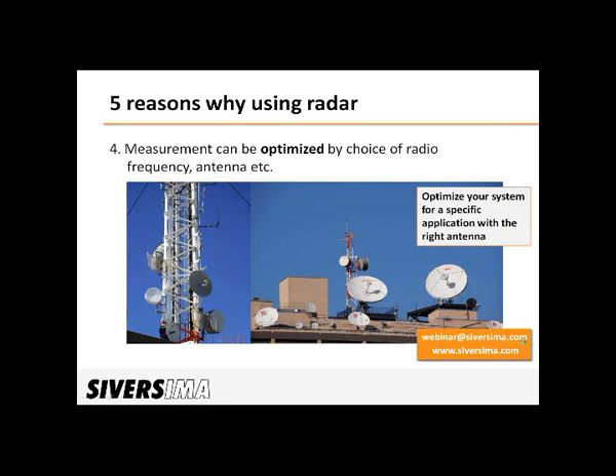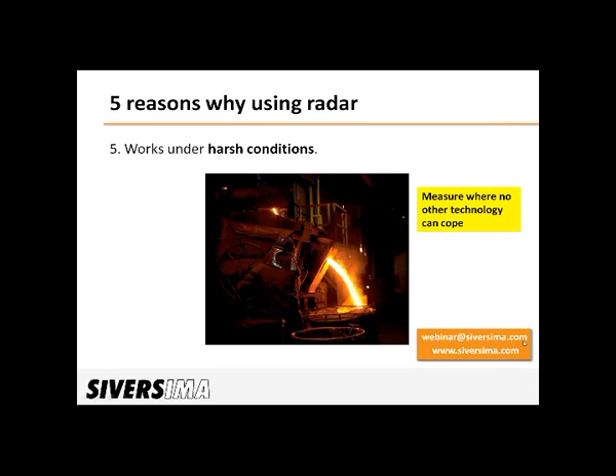And then finally, the fifth one: electronics are typically sensitive, but the good thing with radar is that you can place the sensitive components in a safe place, and then just connect the antenna through a cable or a waveguide. The antenna itself is just passive hardware, and that can be hardened to handle very aggressive environments. So it's possible to use the sensor in very harsh conditions.